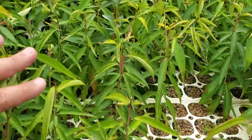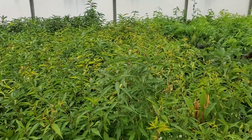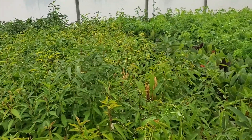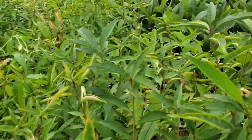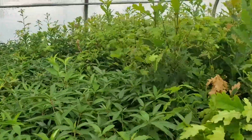We have some other ones. This is the Siberian sea peach here — doing quite well. And there's more of the Siberian sea peach doing quite well, and then we've got another one that we have here as well.